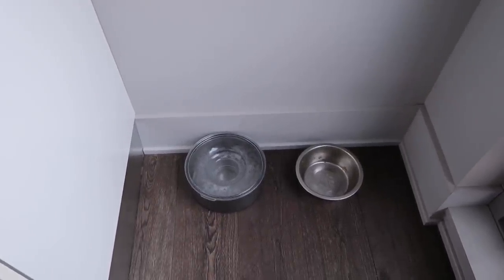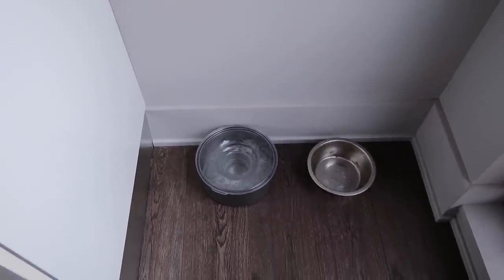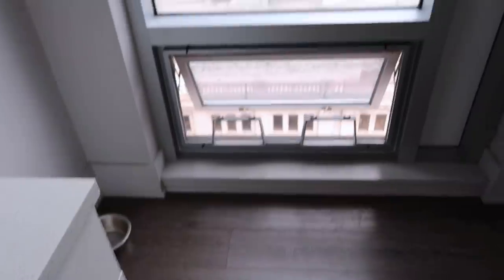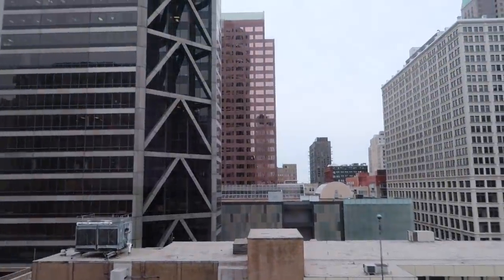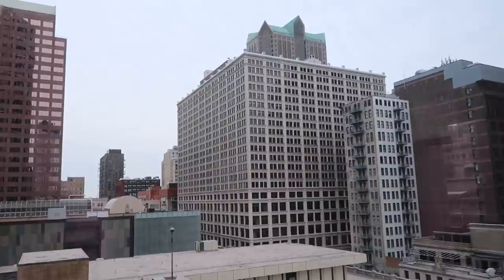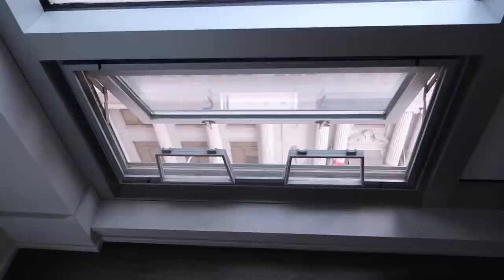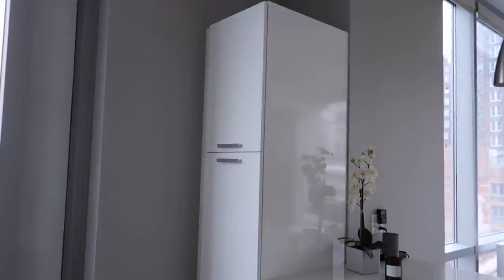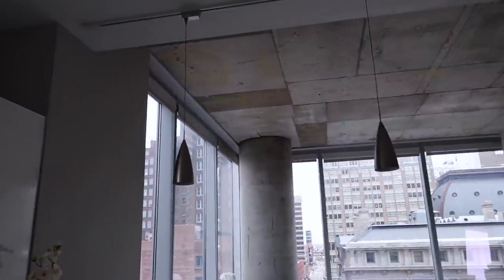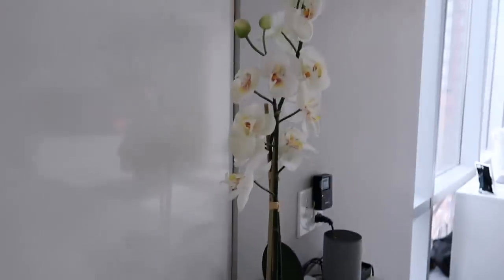This water bowl is amazing — it's called a Slobber Stopper. Dogs have to lick the bottom so it doesn't splash, which is great if you have a hardwood floor apartment. I'll have it linked below. At the end of the kitchen is one of my absolute favorite things — a beautiful view of the city that wraps all the way around. There's a little window you can pop open with a screen in it, which is great for fresh air. Across from that is another huge storage cabinet.